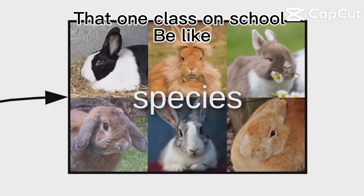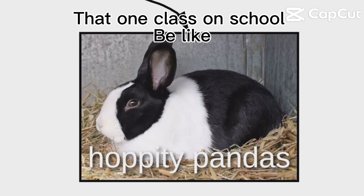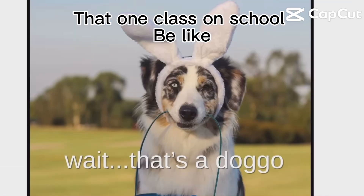Bunnos come in a variety of species. There are loppers, hoppity-pandas, pink blinker cotton balls, Easter bun— Wait, that's a doggo.